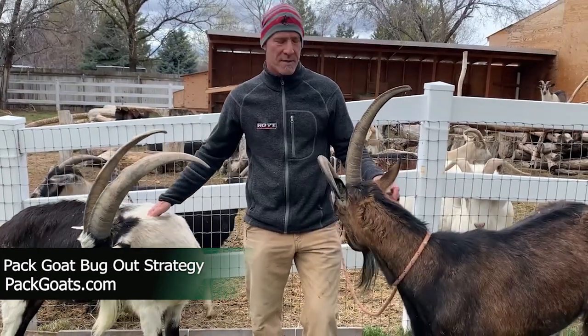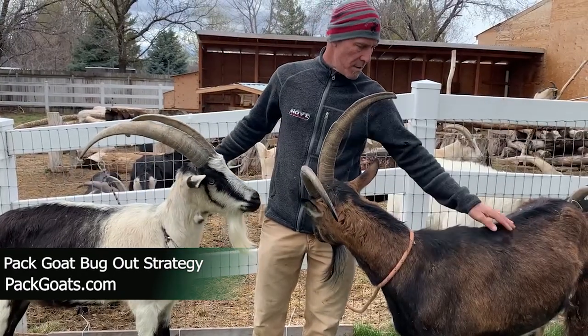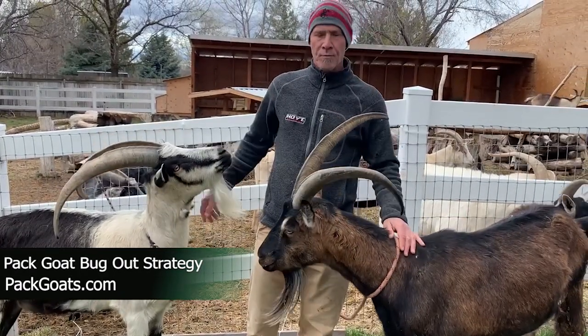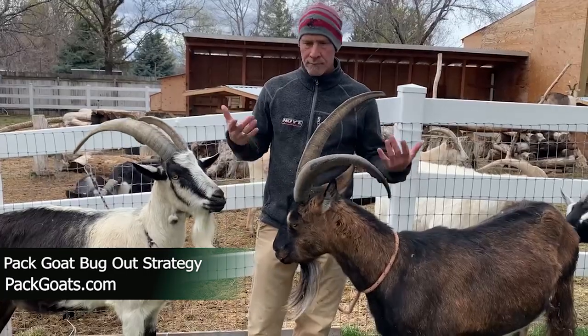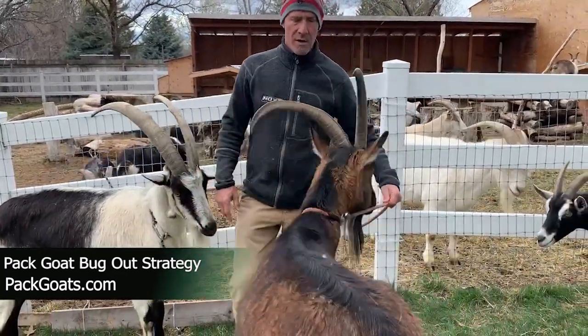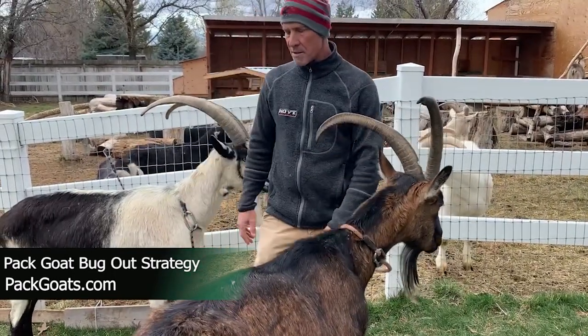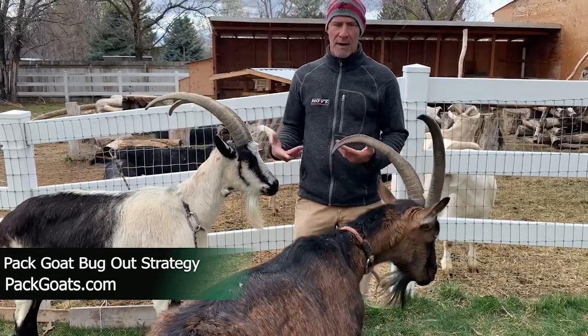Mark Warnke here with packoats.com. I wanted to tell you that I'm noticing there's a large community out there of people who are preparing for stuff, being ready in case things happen. And one of their strategies is a bug-out strategy, which is how can we get out and be safe, keep our family safe.